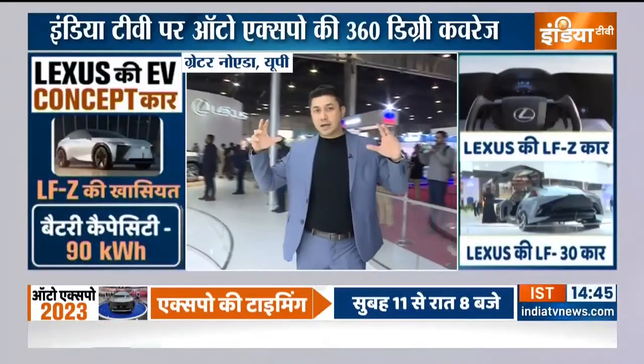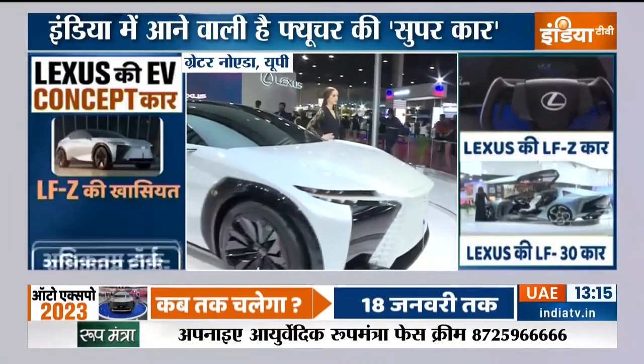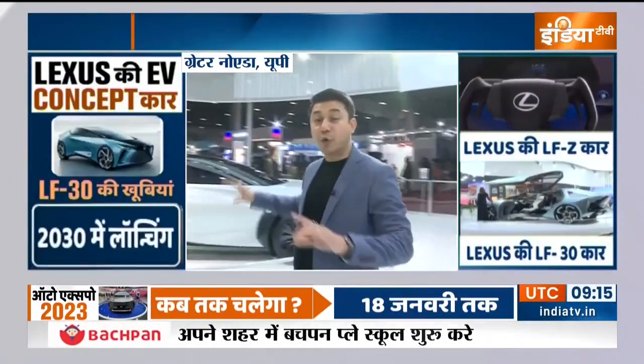With Lexus, what is the timeline for their arrival, and what cars are they preparing in terms of design? The model here is the LF-Z. This is a concept from 2025, and you can say that it could start production in the factory.